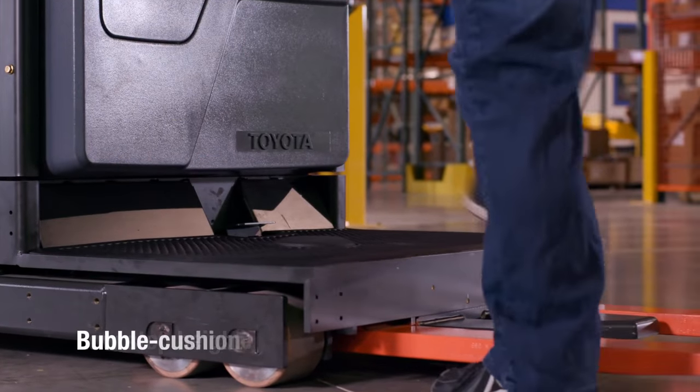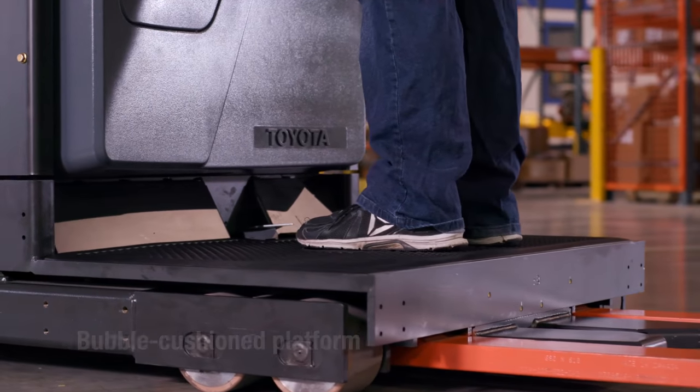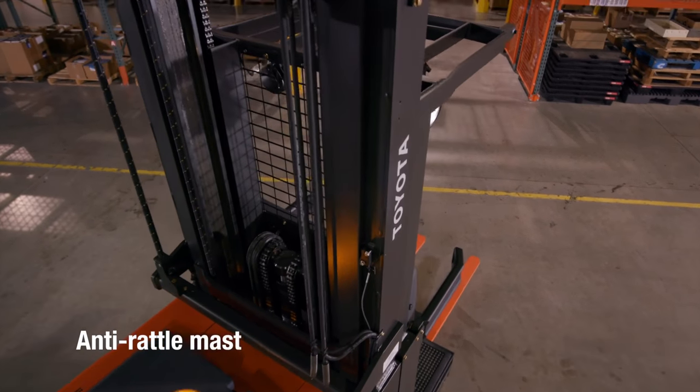A low step-height bubble cushioned operator platform is standard. Together with the anti-rattle mast, they reduce operator fatigue.